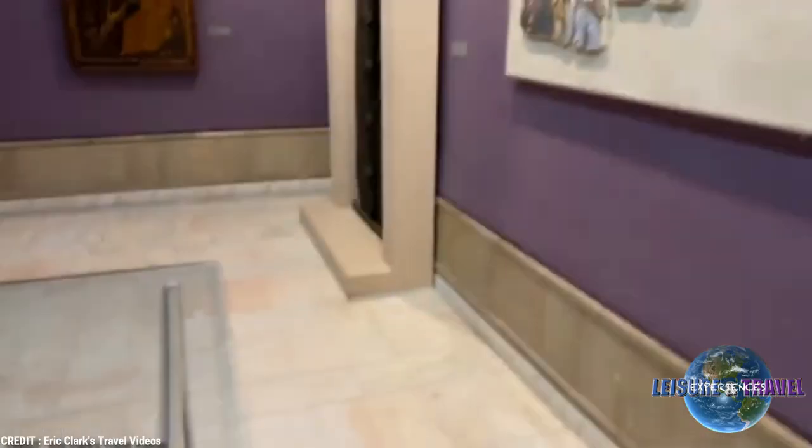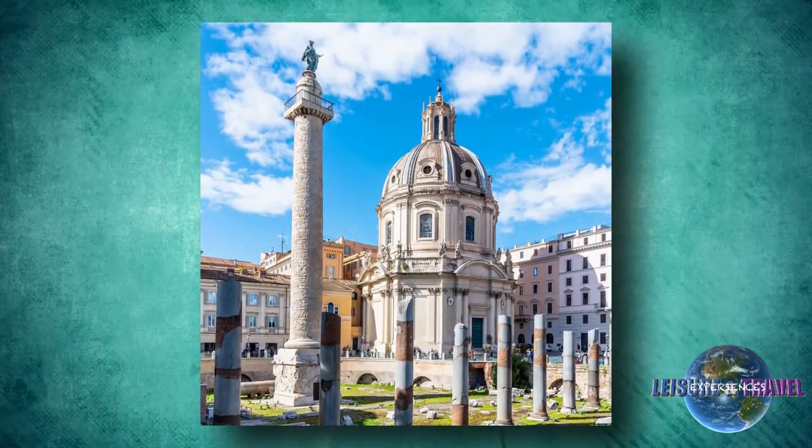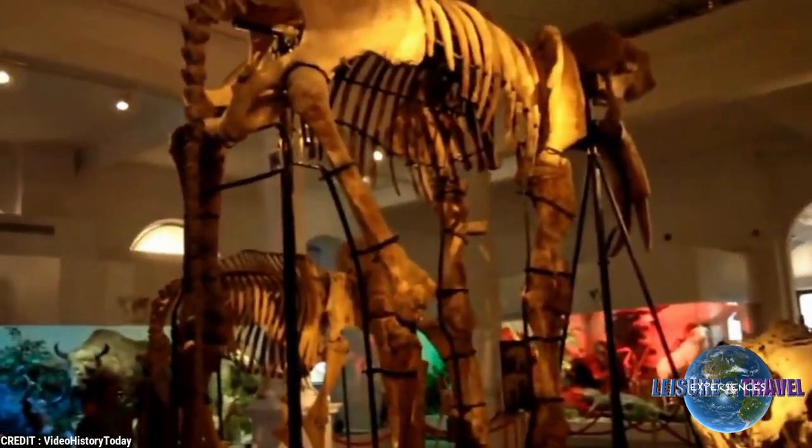Dating from prehistoric to modern times, the biggest permanent exhibit is a huge replica of the 2nd-century Trajan's Column, built in honor of the conquering Roman Emperor Trajan, who defeated Romania's ancient Dacian tribes.